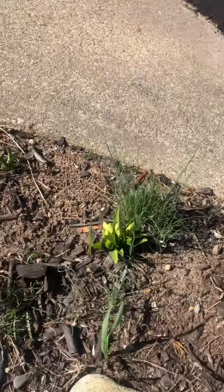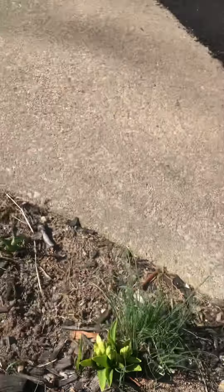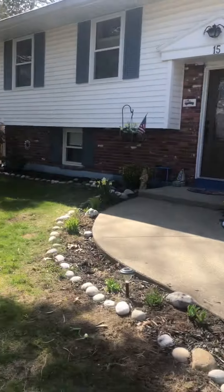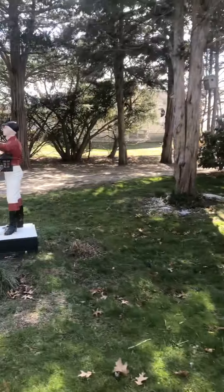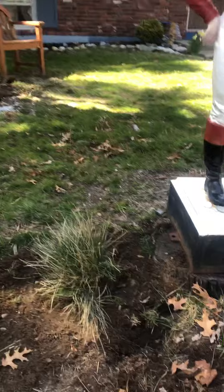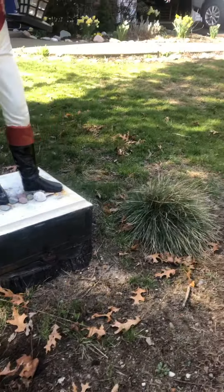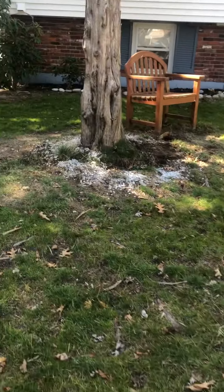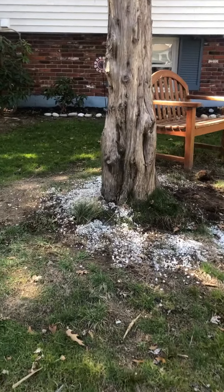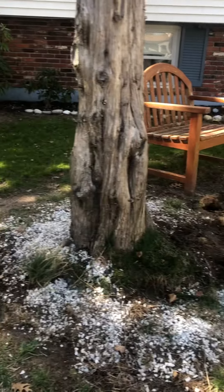It looks like we had another hyacinth right there. I just cut this in half and relocated it — I wanted to do that because it was sort of not symmetrical. I want to cut that one in half too, and I put a little of that stuff there, and maybe I'll put another clump of it on the other side. I'm not sure.